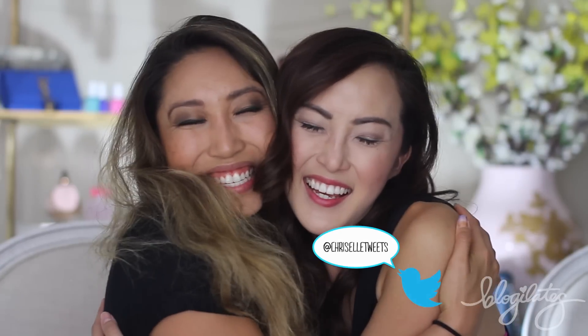Hey guys, Cassie here, and today I have a very special guest with me, Ms. Criselle Lu. So good to see you, Criselle. I know, I'm so excited to be here with you. Oh my goodness!